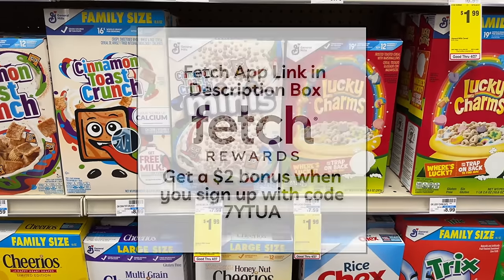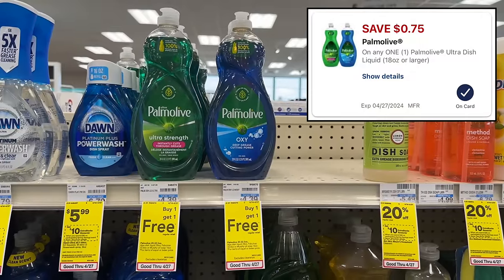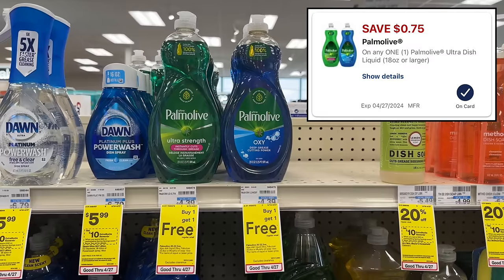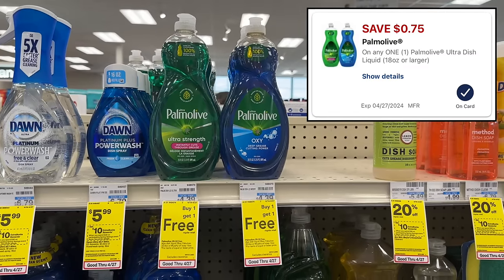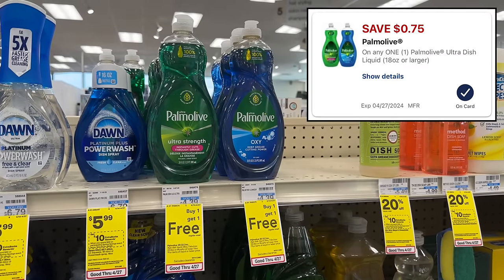You can also submit your receipt to Fetch for bonus points — link is in the description for a $2 bonus when you sign up. Palmolive dish soap is buy one get one free this week, and we have a $0.75-off-one digital coupon. Two bottles will be $4.39 with the BOGO sale price, and after the $0.75 digital, you'll pay just $3.64 for two bottles.